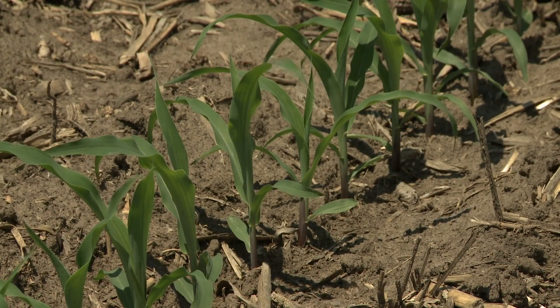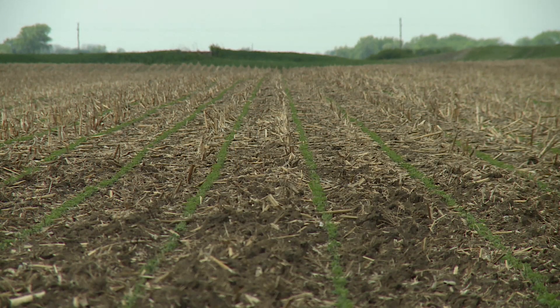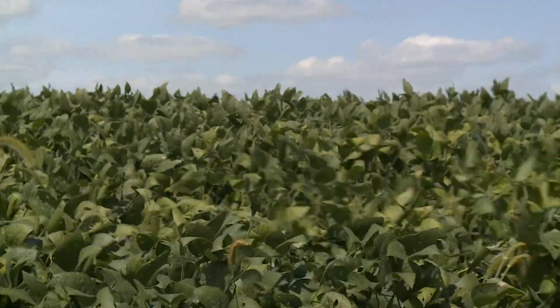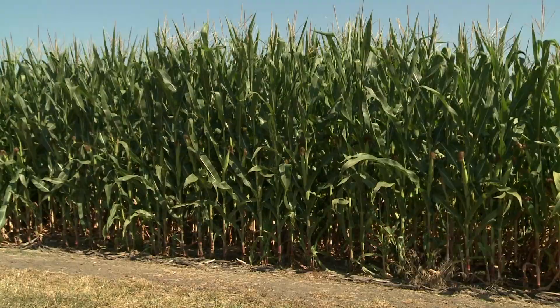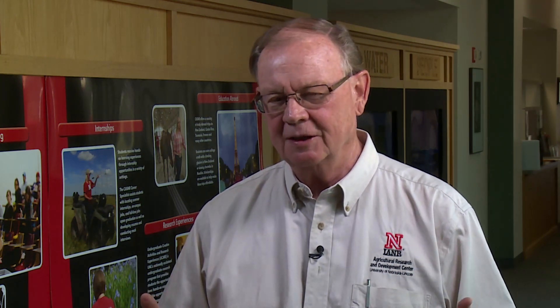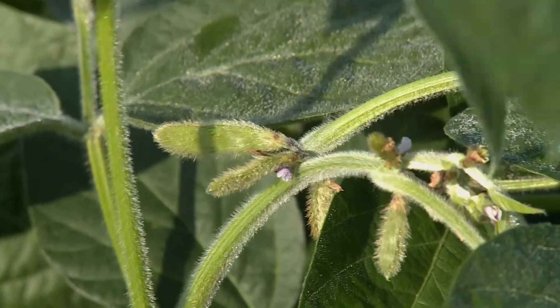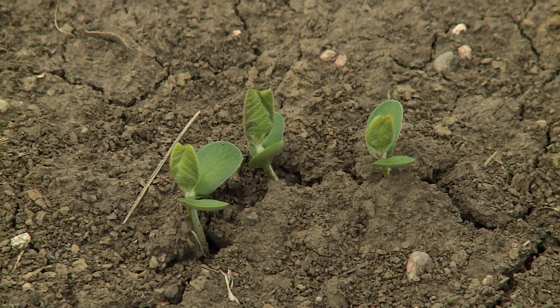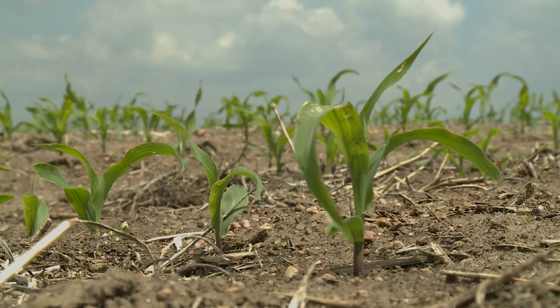We talk about growing degree days and how the development of a corn plant is based primarily on temperature and growing degree days, whereas in soybean production that isn't as important. Soybeans are a legume or dicot, and corn is a grass or monocot. Although temperature does to some extent influence soybean development, it's to a much lesser extent than with corn. We talk about the importance of the different vegetative stages of growth and how the soybean plant grows and develops differently than the corn plant — it has a taproot system, whereas corn has a fibrous root system.